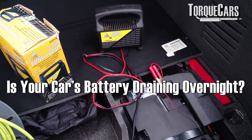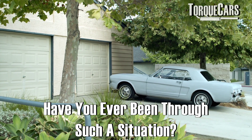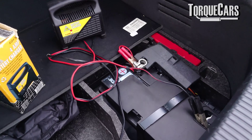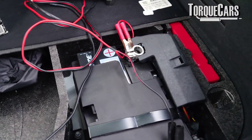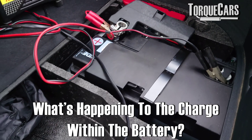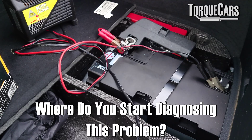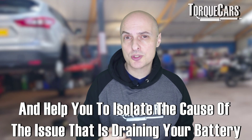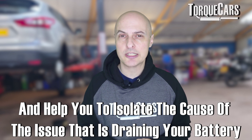Is your car's battery draining overnight? You come to start your car in the morning and there's just not enough juice to get it started. Maybe it's cranking very slowly, or you've only just managed to get it started but it's clear there is less current available. So what's happening to the charge within the battery? Where's it going? Where do you start in diagnosing this problem? In this video we're going to look at these battery issues and help you isolate the problem that is causing the battery to drain overnight.